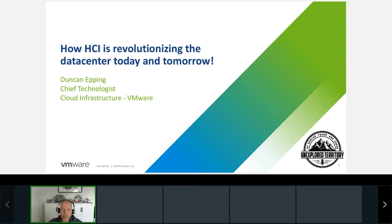My name is Duncan Epping. I'm a Chief Technologist working for VMware. I'm part of the Cloud Infrastructure Business Group. In our business group, we have products like VMware vSAN, vSphere, vCF, but also things like VMware Cloud on AWS. I'm not going to be talking about VMware Cloud on AWS today. I'm going to focus on how HCI has been revolutionizing the data center over the past couple of years, and I'm also going to briefly talk about what we're planning for in the upcoming years.